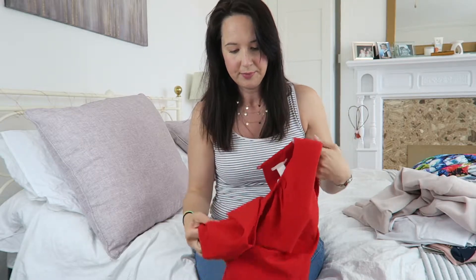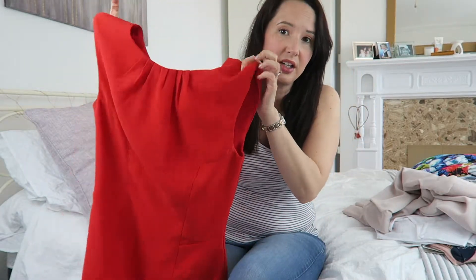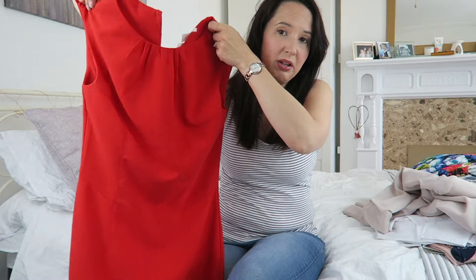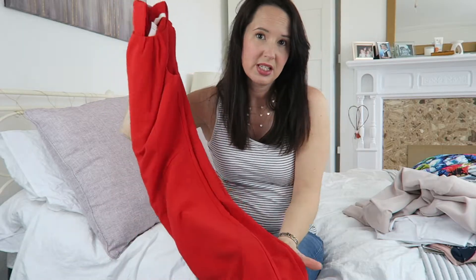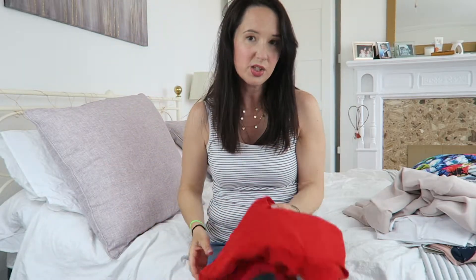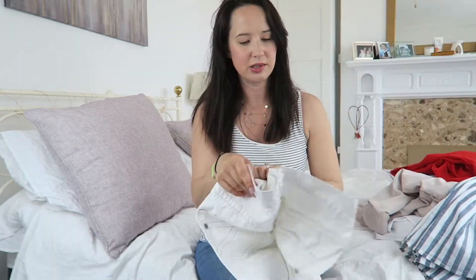I also got another dress — another brand new dress. It's an H&M dress, still got the tag on, and it's a red one. I really like it. I thought it'd be really nice if we went out and about and needed something a bit more dressy in the summer. It's quite a thin fabric, so I was really pleased with those purchases.